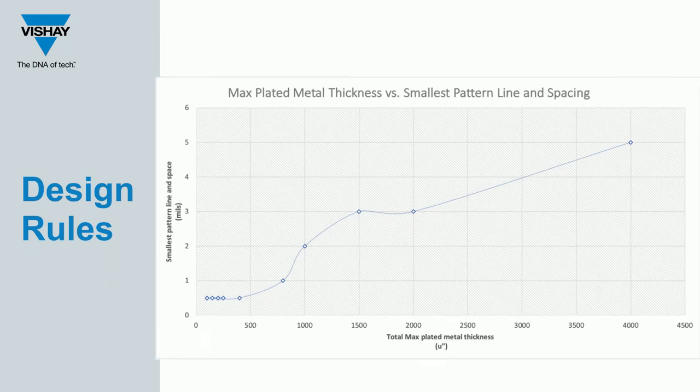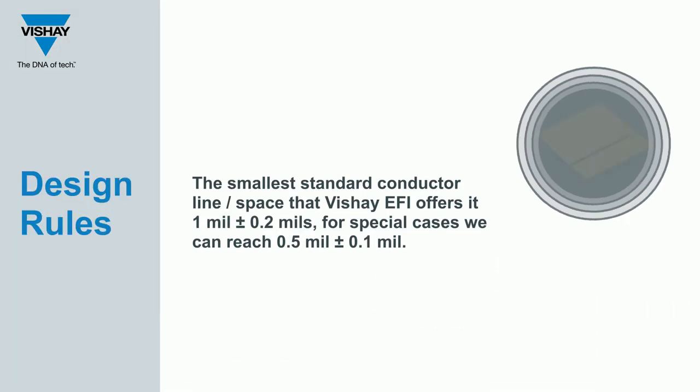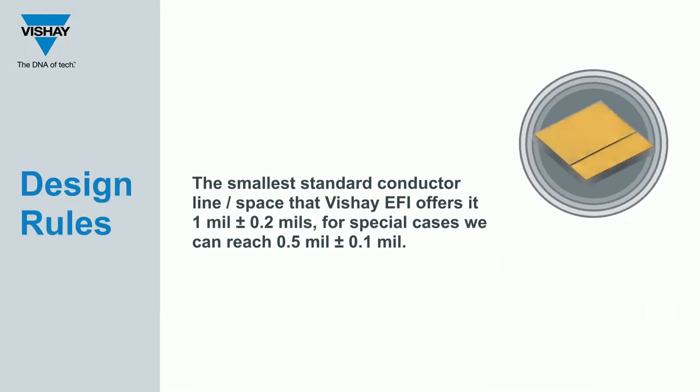The main design rule when designing circuits with plated metals is understanding that the thicker the plated metal, the larger the pattern's lines and spacing must be. This is due to the level of control manufacturers have of the metal growing on the plate. The smallest standard conductor line or space that Shea EFI offers is 1 mil plus or minus 0.2 mils, or for special cases, we can reach half a mil plus or minus a tenth of a mil.